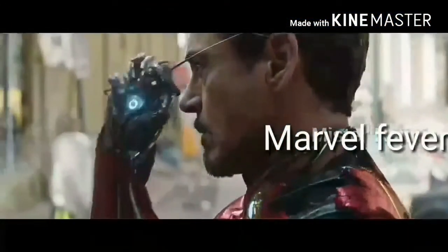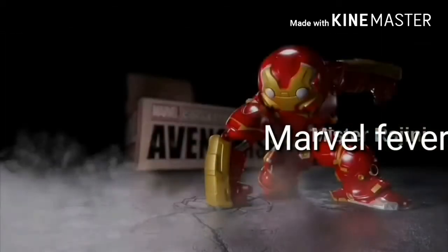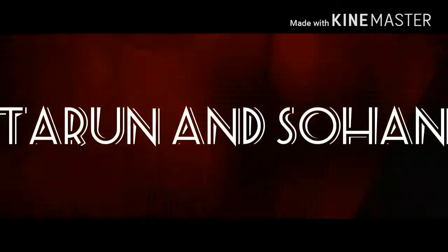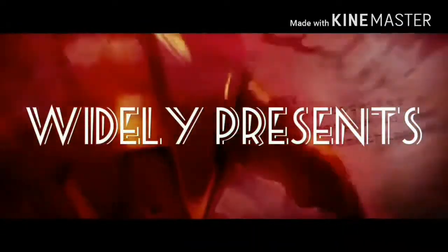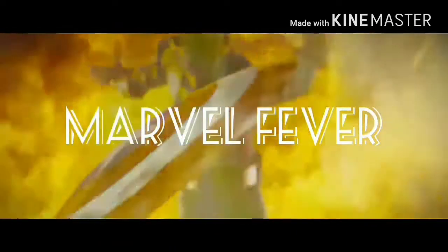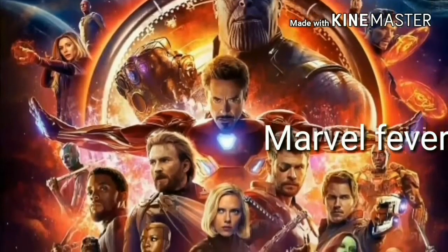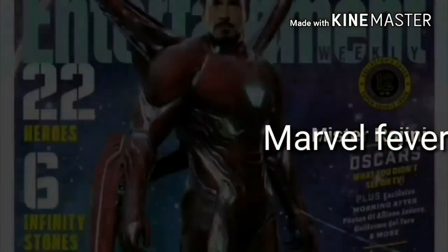Hi guys, welcome back to Marvel Fever. You might have seen our previous episode, the Marvel's Royal Battle. In this episode, let us know about Iron Man's new armor in Infinity War. In Avengers Infinity War, we are going to see Iron Man's new armor, The Bleeding Edge.